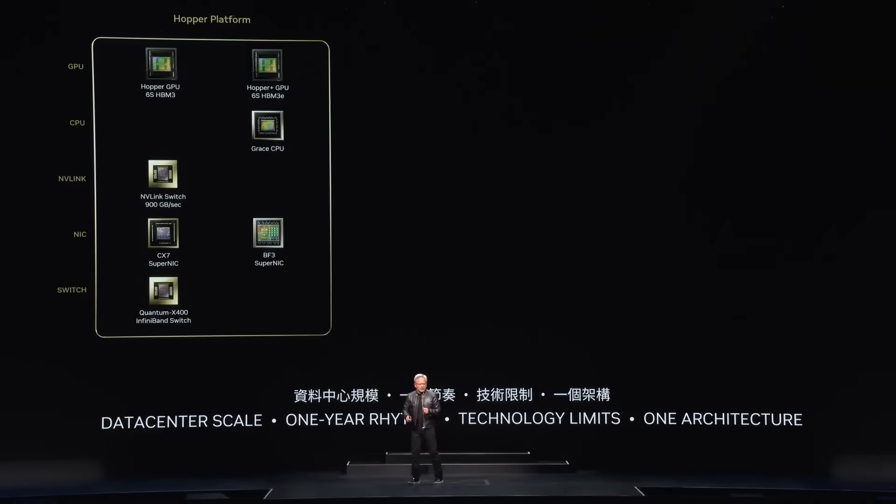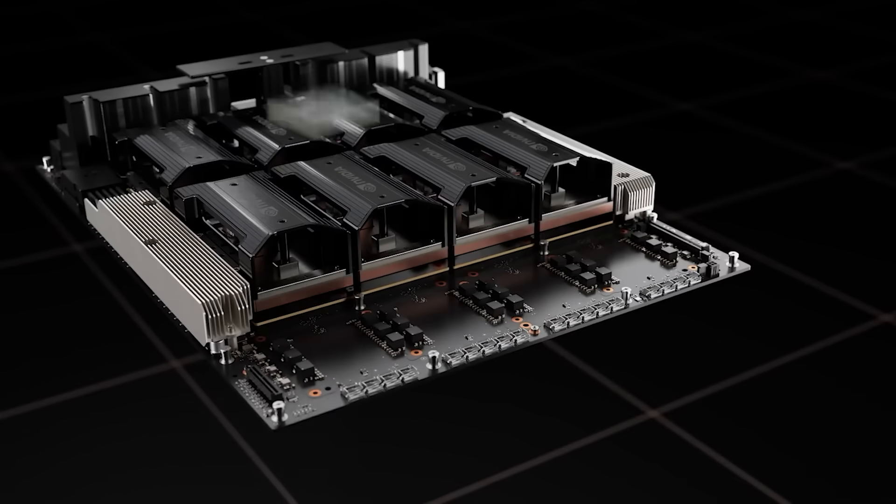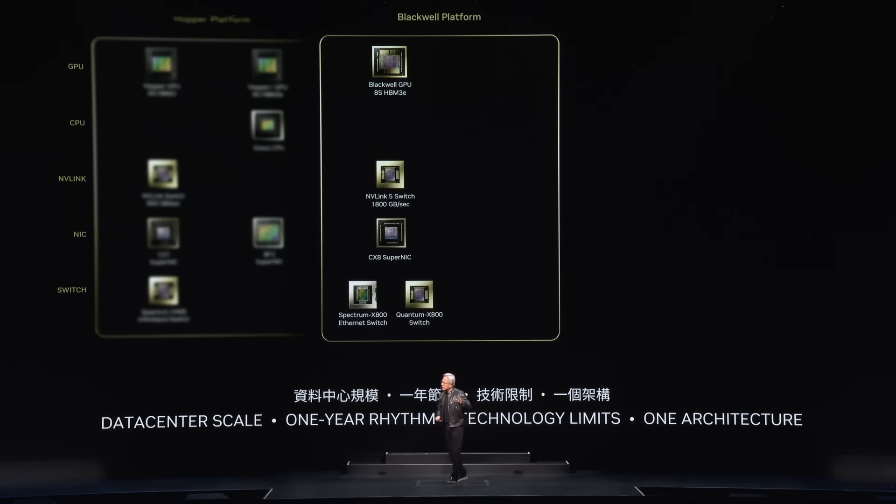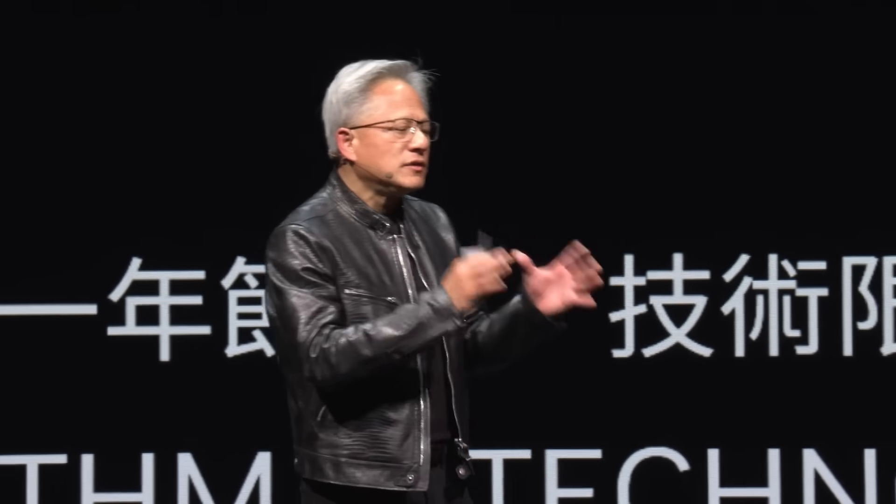The further performance we drive up, the greater the cost decline. The Hopper platform was the most successful data center processor probably in history. However, Blackwell is here, and every single platform — as you'll notice — has several things: the CPU, the GPU, NVLink, the NIC, and the switch. Every single generation is not just a GPU, but it's an entire platform. We build the entire platform and integrate it into an AI factory supercomputer.